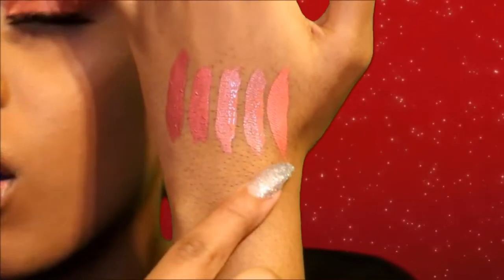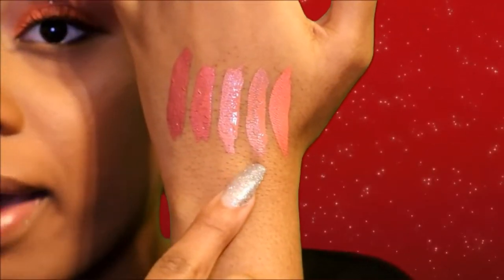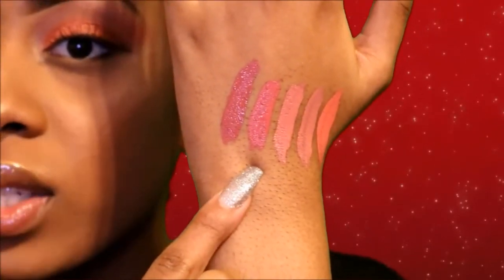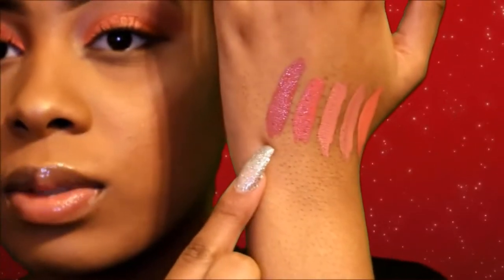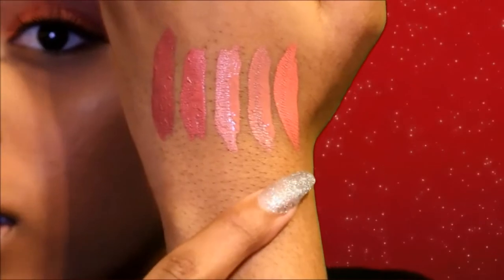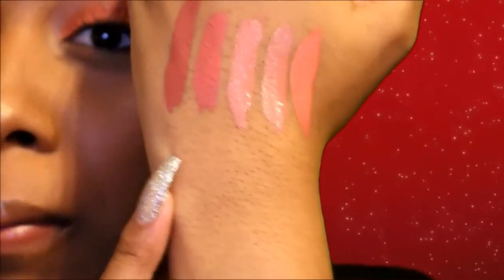So this is 'All Natural,' this is 'Matte Beige,' this is 'Pastel Petal,' this is 'Really Rose,' and this one is 'Evening Rose.' As you can see, all of them beside each other look really similar in color but also different at the same time, which I really like.